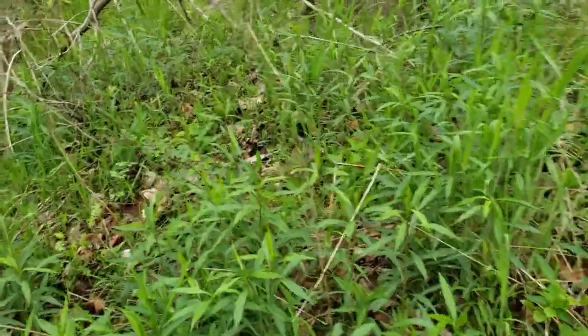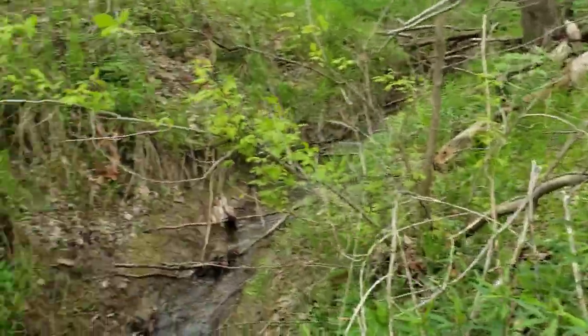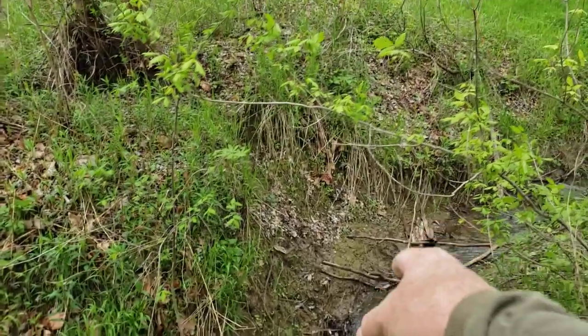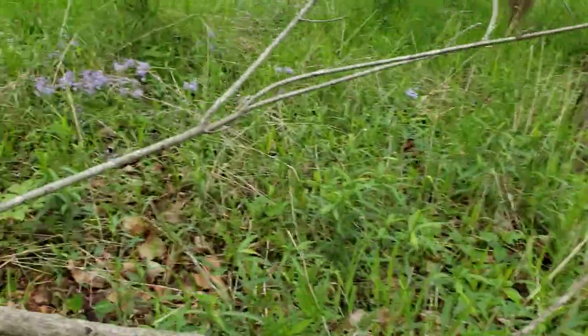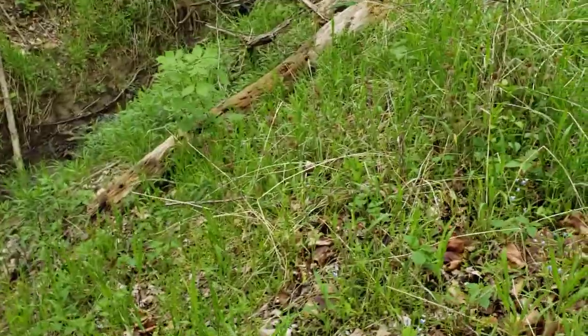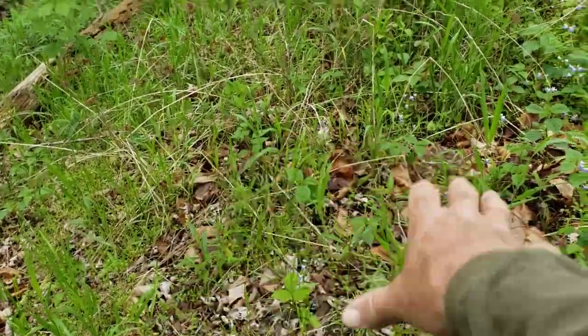I haven't actually found any on this little spot right here yet, but we'll give it a few seconds. There's no rocks in that — it's just an old cut out of a field that hasn't really been there for a really long time. We may get lucky finding them. I'm finding them mostly in these open spots like this around the trees.